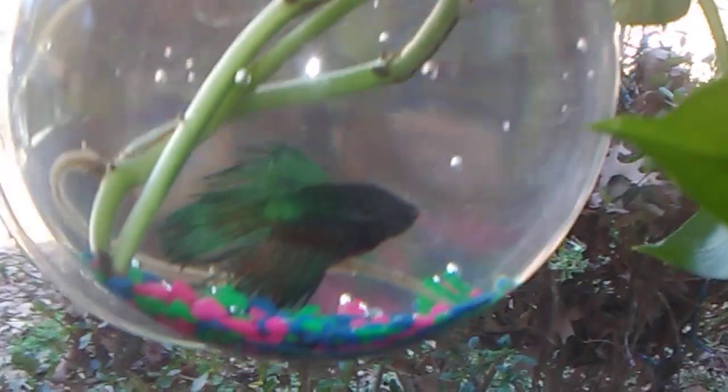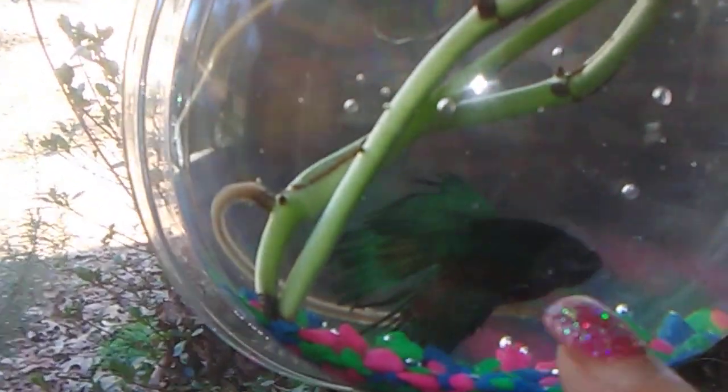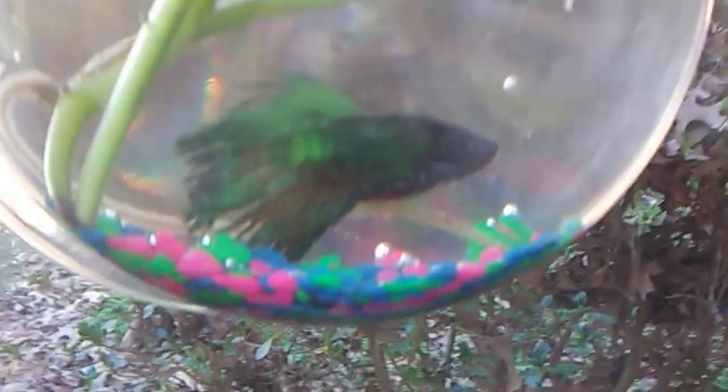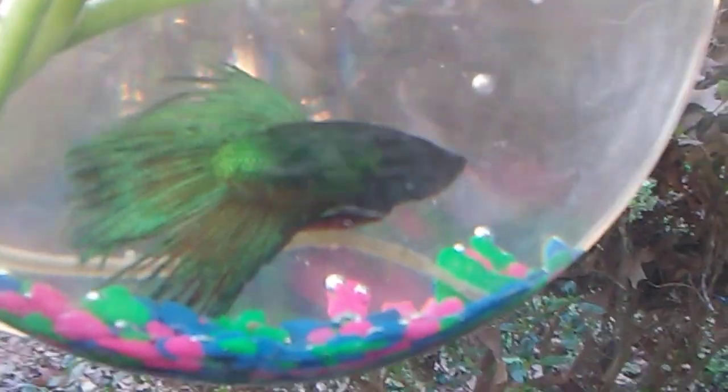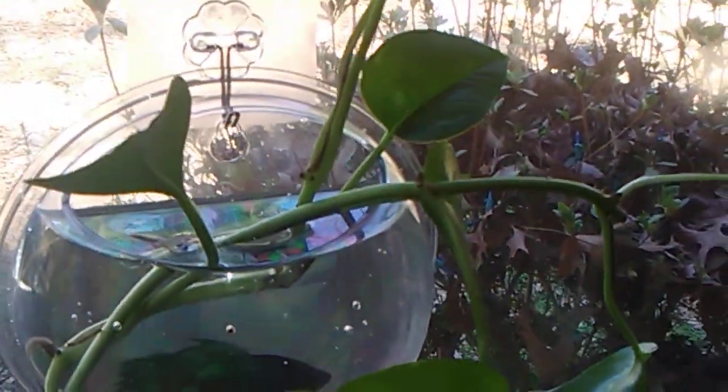He has a little bit of red on his — on his little fin right here in the front. I'm going to give him color pellets so maybe his turquoise blue and red will come out a little bit more. And I put my philodendron in here for him to get air to breathe.